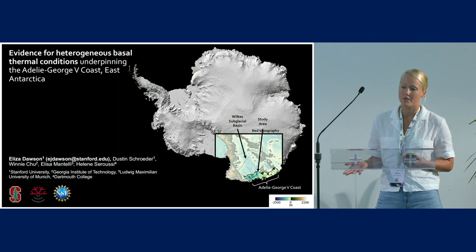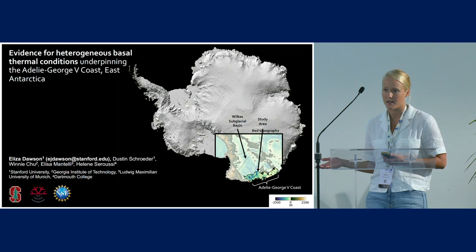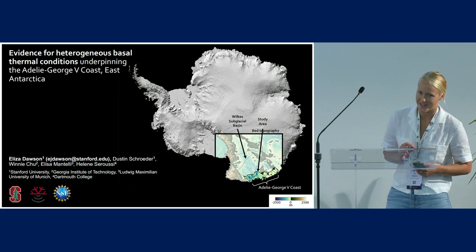I thought it would be fun to start with some GoPro footage from the snorkeling activity we had on Sunday, which went to Roman Road. It's a perfect example of local sea level rise. Alas, I forgot my cable, so I can't get the footage off my GoPro.